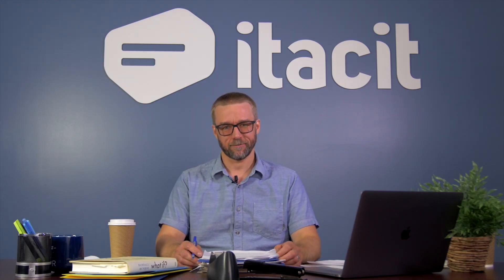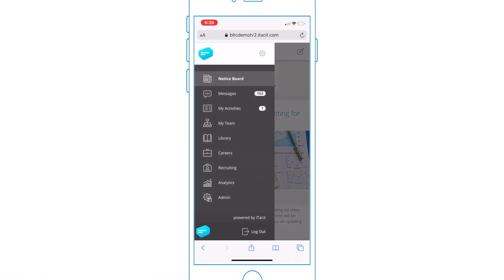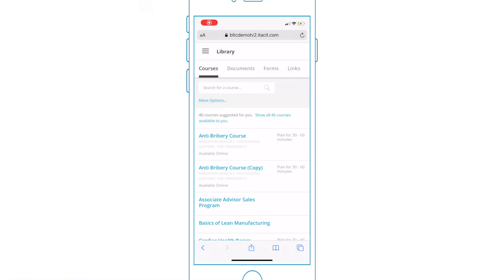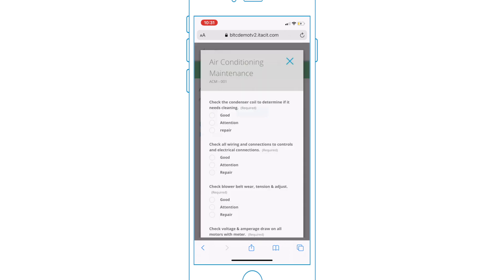Let me show you how ITASIT does it. ITASIT's mobile-first employee platform does it all with integrated forms and checklists. Check this out. ITASIT's digital forms feature an endless array of workflow options, all within your branded employee app.